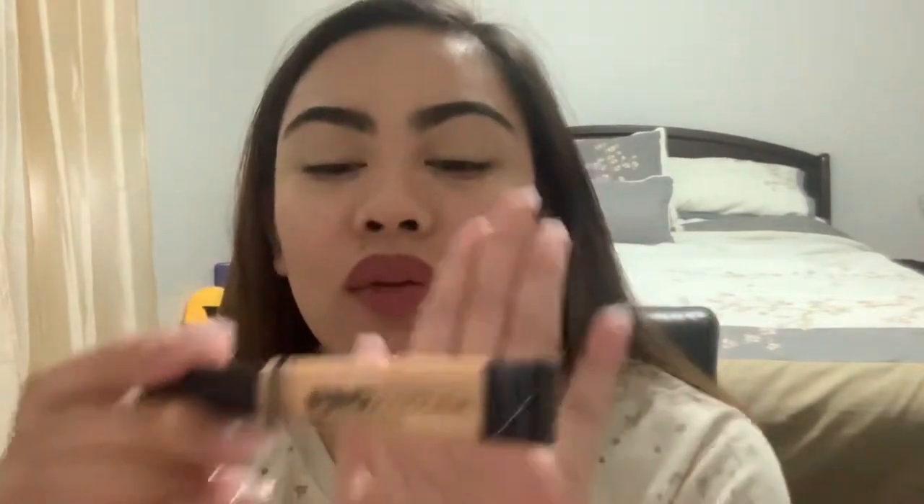For the concealer, I only use the LA Pro Conceal HD High Definition Concealer. I'm in the shade Light Ivory because it's full coverage and it really covers my dark under eyes. My lighting is a little bit dark, so it might not look that great on camera.